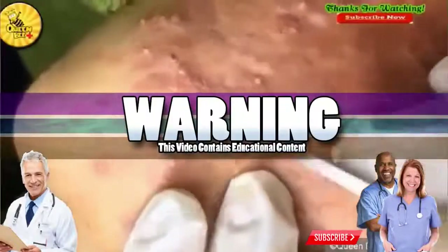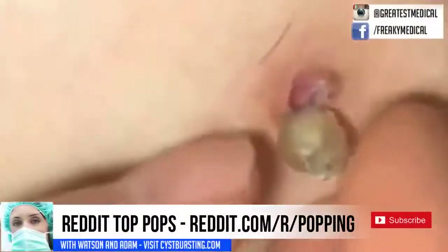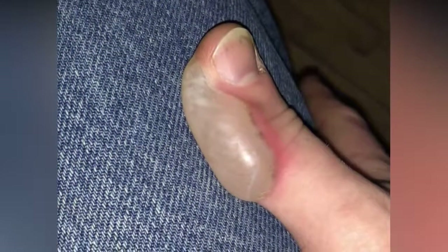Good medical morning! This is Watson and today we're going to look at Reddit's top pops. Before we get started, please take a look at this blister. Leave us a comment if you'd like to see the video of its removal.